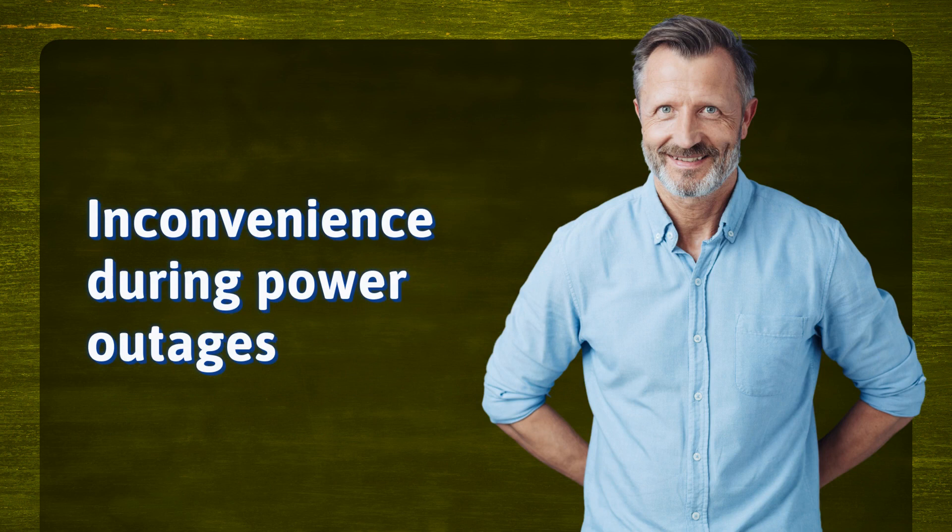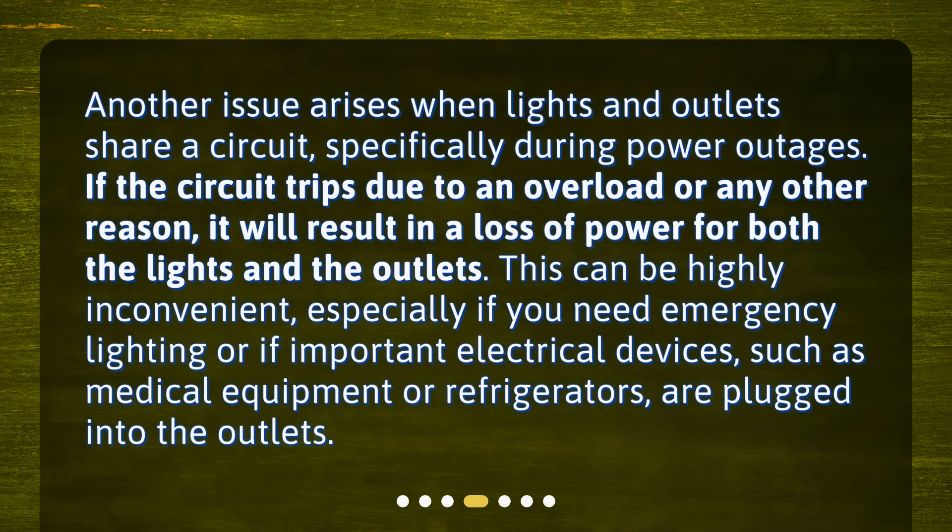Inconvenience during power outages. Another issue arises when lights and outlets share a circuit, specifically during power outages. If the circuit trips due to an overload or any other reason, it will result in a loss of power for both the lights and the outlets. This can be highly inconvenient, especially if you need emergency lighting or if important electrical devices, such as medical equipment or refrigerators, are plugged into the outlets.